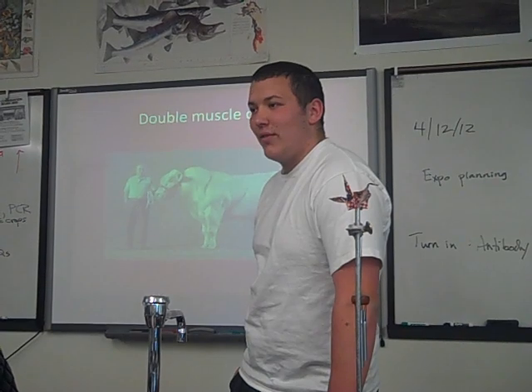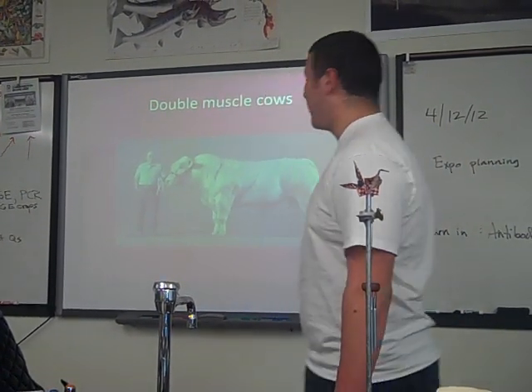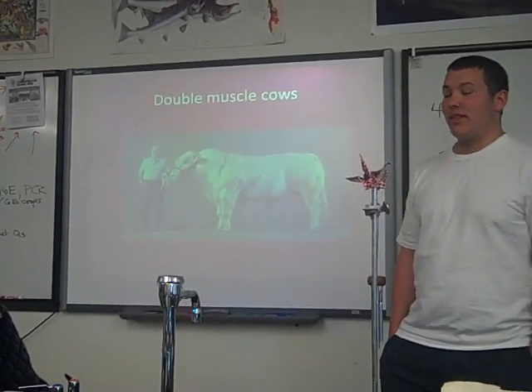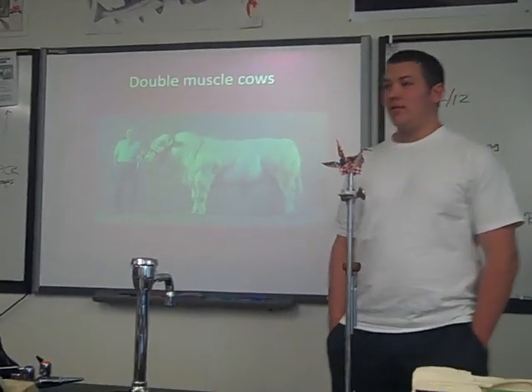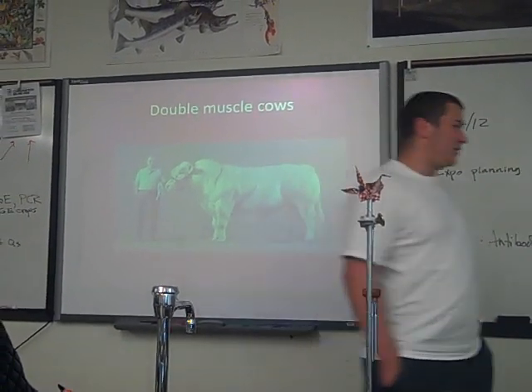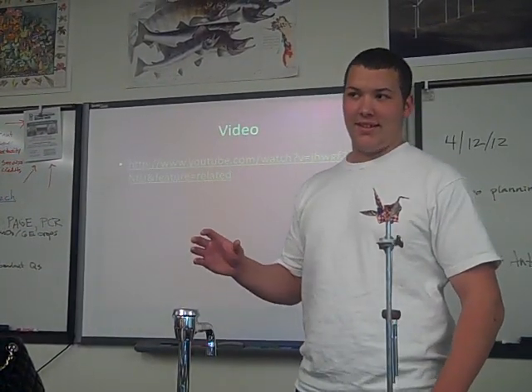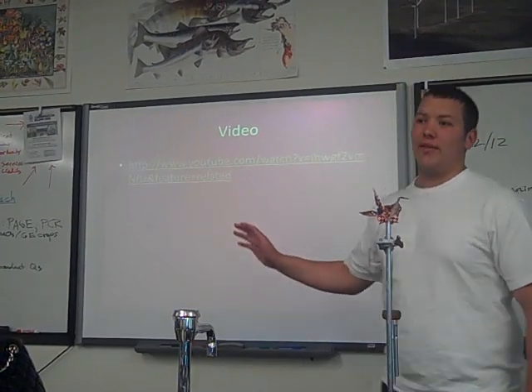Any other guesses? David says he has no idea — just make a guess. Wait, is that a real cow? That's a very real cow — it's real, it's alive. Any other guesses? No? Just tell us. Alright, I have a video, but it's a — it's a genie — I'll explain it later. You have to wait.